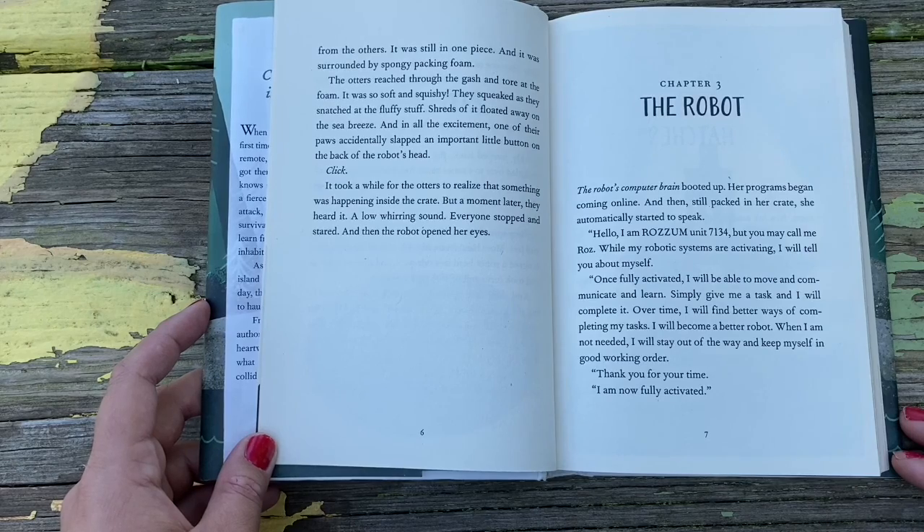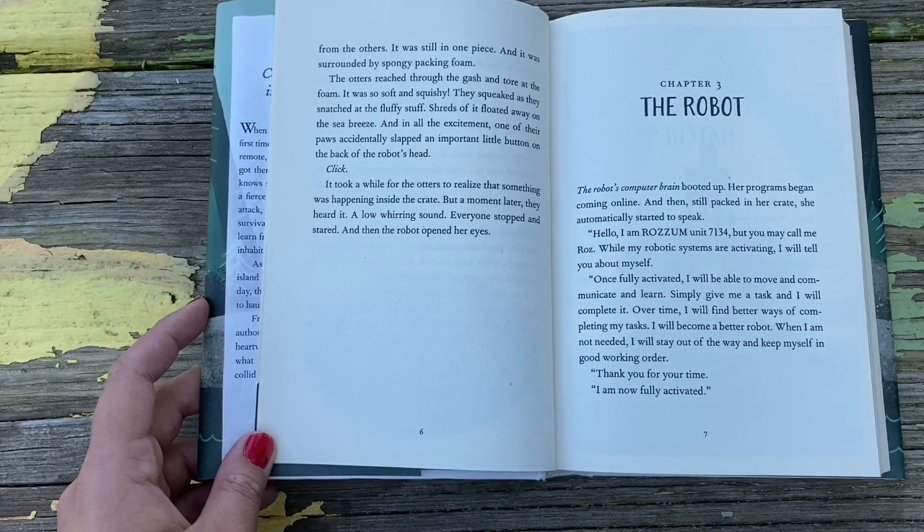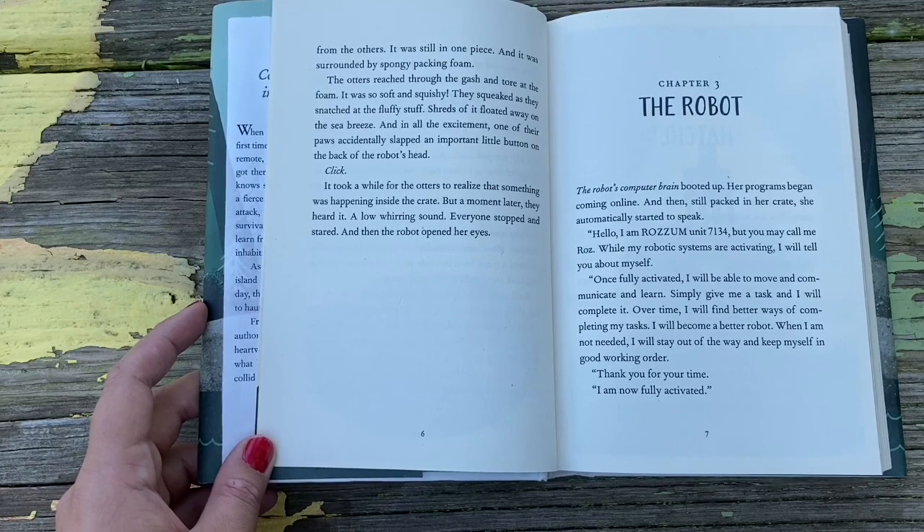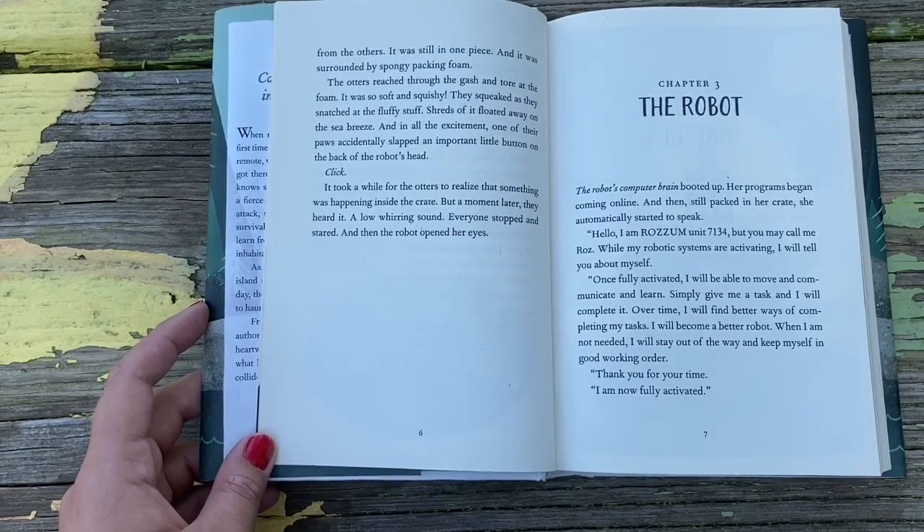What they saw was another brand new robot, still in one piece and surrounded by spongy packing foam. The otters reached through the gash and tore at the foam — it was so soft and squishy. They squealed as they snatched at the fluffy stuff, shreds of it floating away on the sea breeze. And in all the excitement, one of their paws accidentally slapped an important little button on the back of the robot's head. Click. It took a while for the otters to realize something was happening inside the crate. But a moment later, they heard it — a low, whirring sound. Everyone stopped and stared. And then the robot opened her eyes.